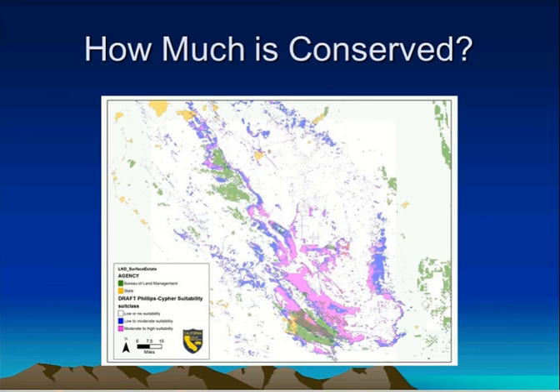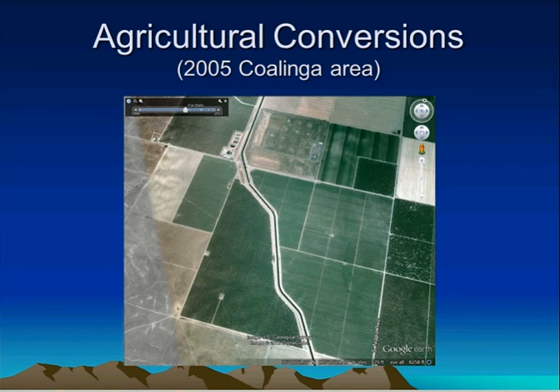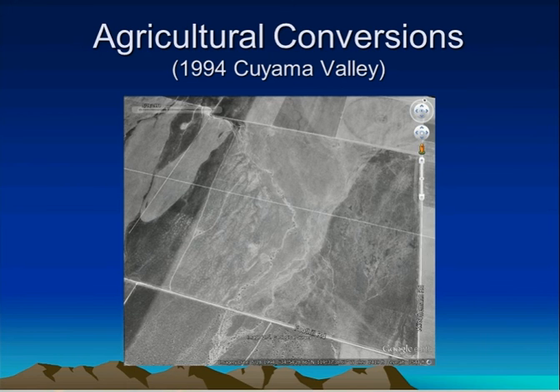We need to be quick about it and really focus on those pink areas, because conversion is still happening at a rampant rate. This was an area in Coalinga back in 1994 — nice saltbush scrub habitat — and that's what it looked like 11 years later, completely converted. Another area in the Kettleman Valley that had nice habitat in the 1990s is now all converted as well. That habitat is still just disappearing.